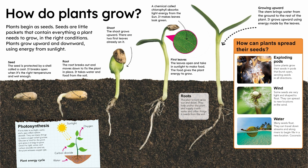How can plants spread? Their seeds — exploding pods. Some plants grow their seeds in pods that burst open, sending seeds in all directions.